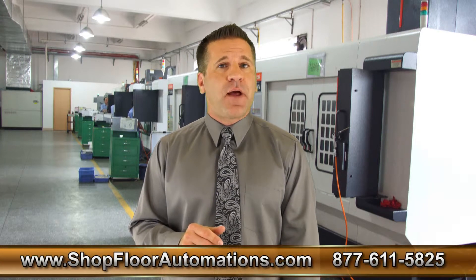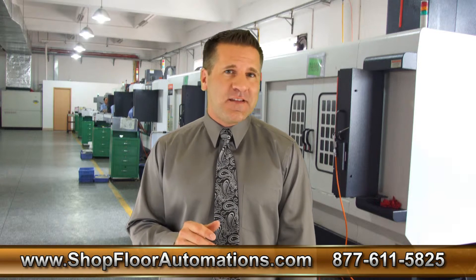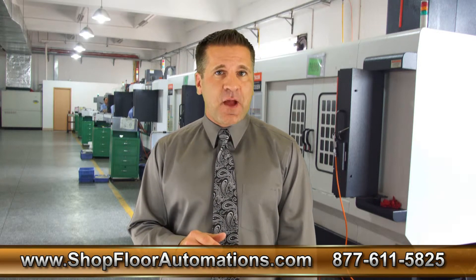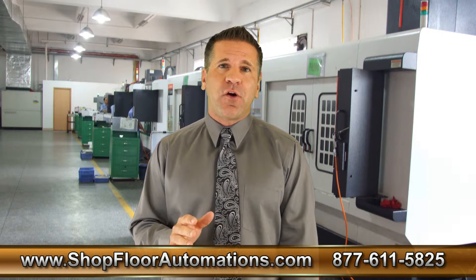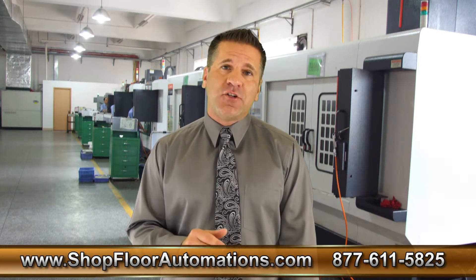DNC networking offers unprecedented advantages for increasing manufacturing productivity and efficiency in one simple and easy-to-use intuitive platform. The ability to seamlessly network and control your CNC machines, coordinate measuring machines, and machine tool probes is key to saving time and money in any machine shop.